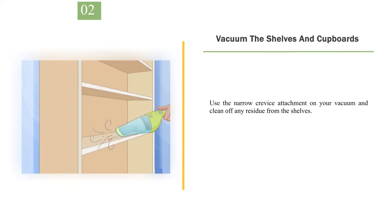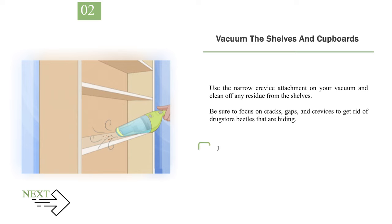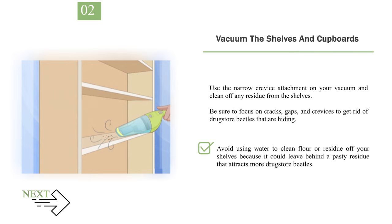Number 2: Vacuum the shelves and cupboards. Use the narrow crevice attachment on your vacuum and clean off any residue from the shelves. Be sure to focus on cracks, gaps, and crevices to get rid of drugstore beetles that are hiding. Avoid using water to clean flour or residue off your shelves because it could leave behind a pasty residue that attracts more drugstore beetles.